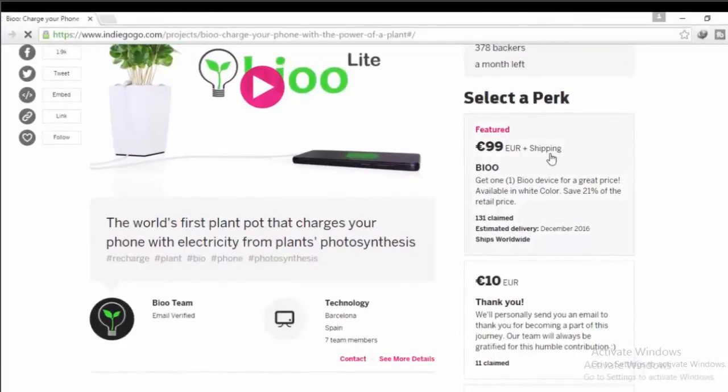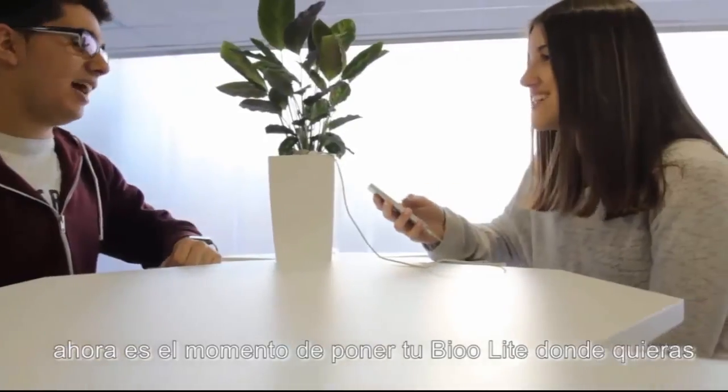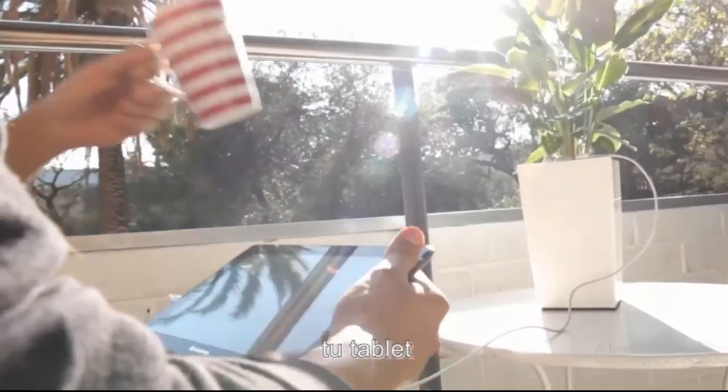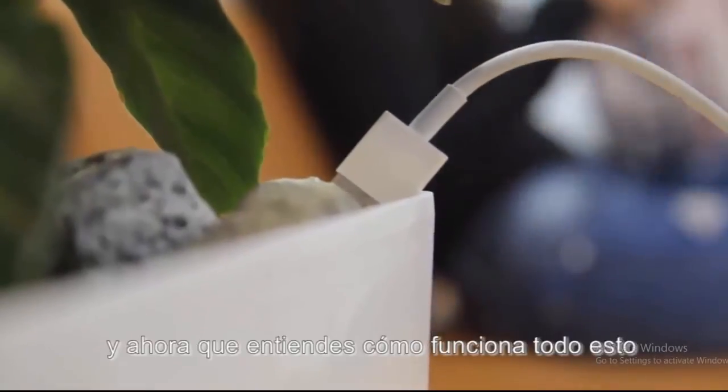This plant charger is available for pre-order on the Indiegogo website for 99 euros. If you want to know more about this project or are interested in buying and trying out this biocharger, I'll put the link in the description below. That's it for this video — don't forget to like and subscribe to my channel for more tech updates. Thank you for watching!